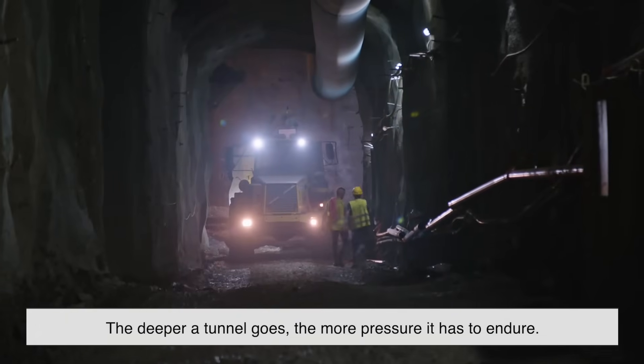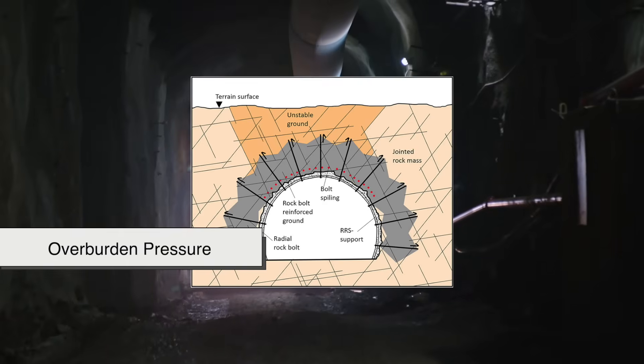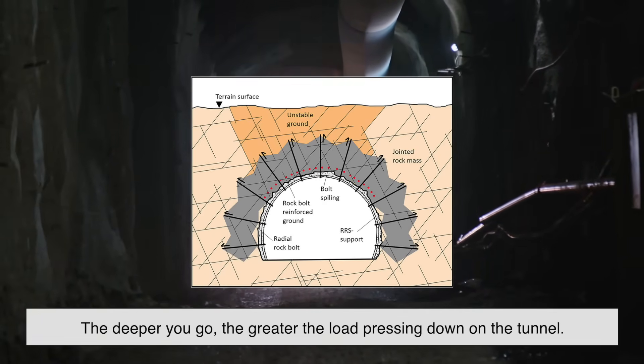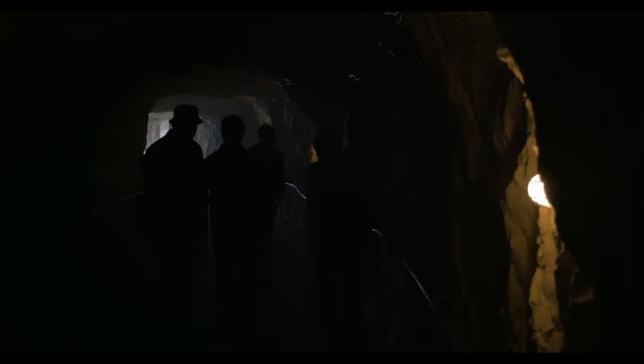The deeper a tunnel goes, the more pressure it has to endure. Soil and rock exert what's known as overburden pressure, meaning the deeper you go, the greater the load pressing down on the tunnel. A rounded tunnel structure helps distribute this pressure evenly, preventing any single area from becoming a weak point.